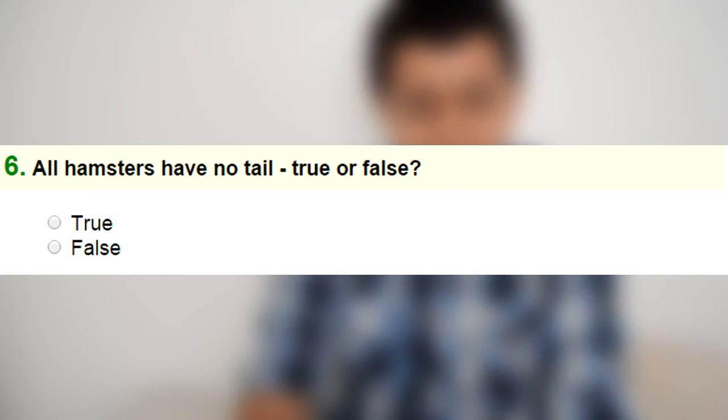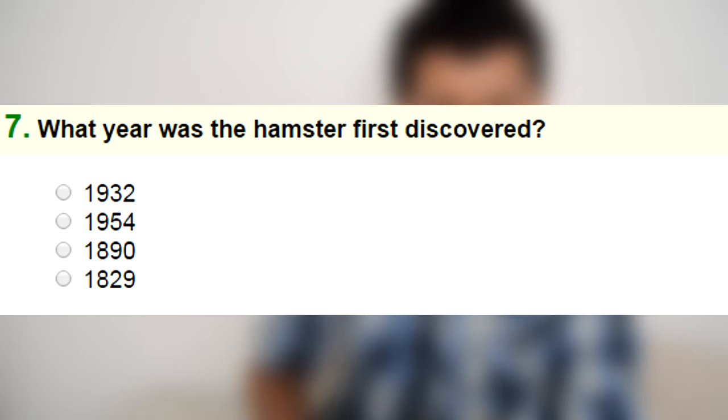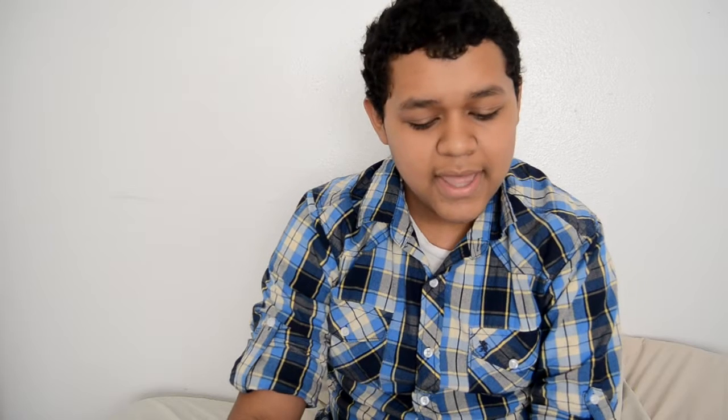Number six: all hamsters have no tail — true or false. That is false. Number seven: what year was the first hamster discovered — 1829, 1890, 1932, or 1934? I don't really know the answer to this one, but I think hamsters were discovered in the 18th century. I'm not sure, so I'm just going to pick 1829.